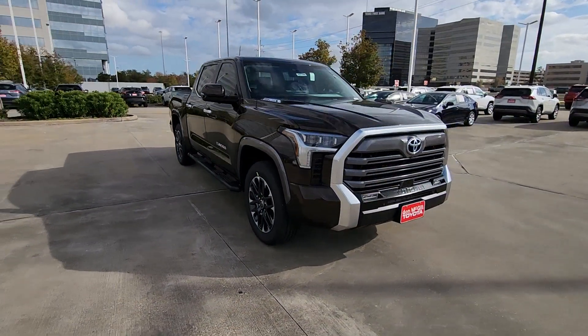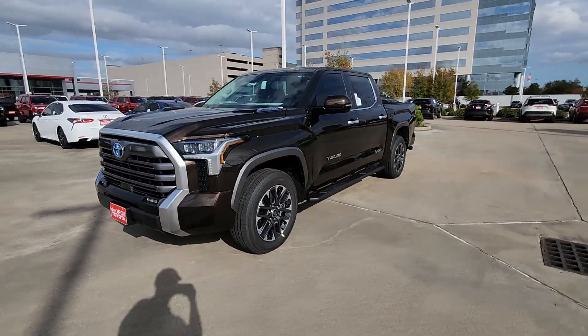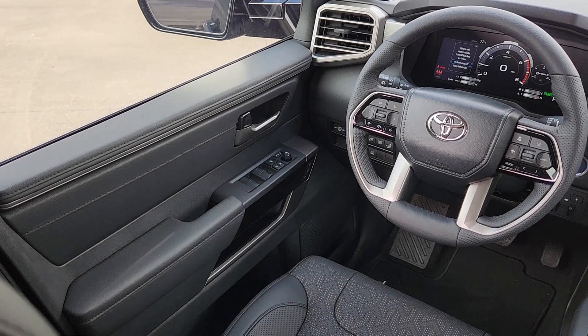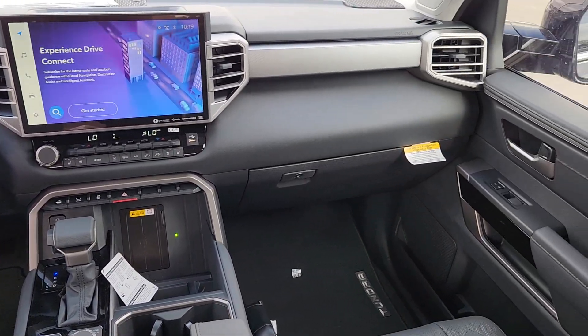These are just some of the great options this vehicle comes with: heated steering wheel, Apple CarPlay and/or Android Auto, heated and/or cooled front seats, keyless entry, navigation system, fog lamps, satellite radio, backup camera, power passenger seat, and heated mirrors.